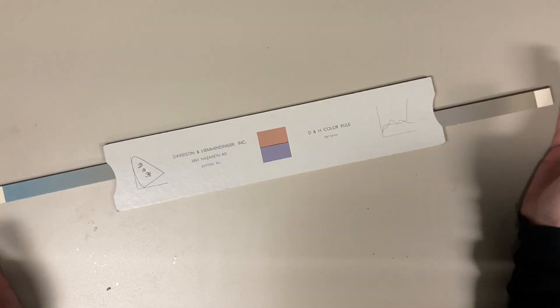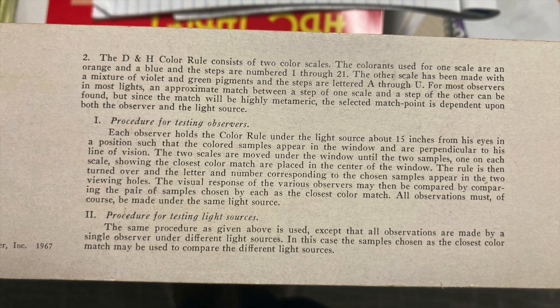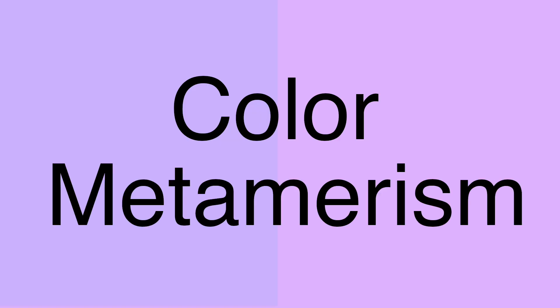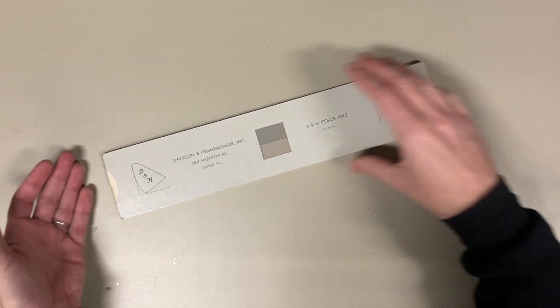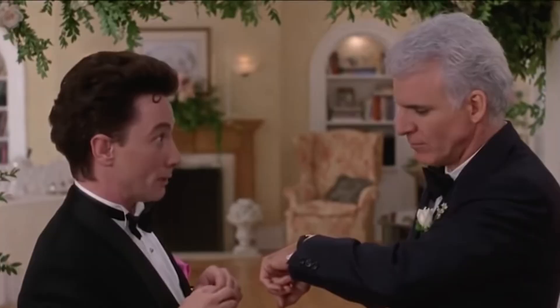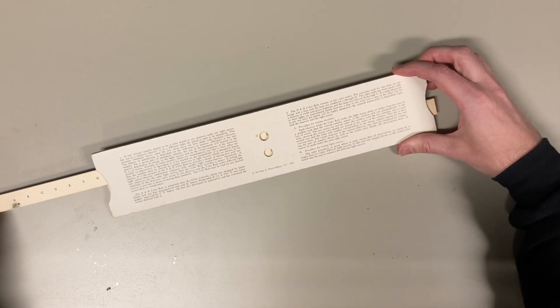I'd never heard of this thing before, but I read the fine print on the back. The D and H color rule is a device for measuring color metamerism. Metamerism is when two different colors look the same even though they're different, typically because of different lighting conditions — like when your shirt looks green at home, but when you get to work you realize it's dark blue. If you're designing clothes, you've got to understand that kind of thing.